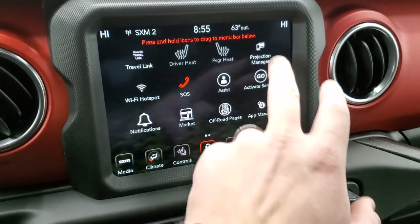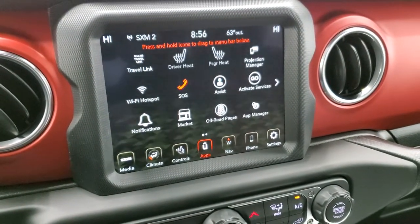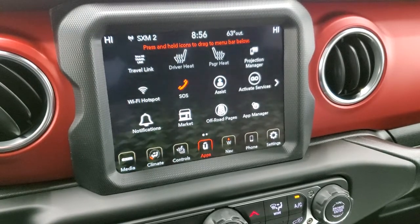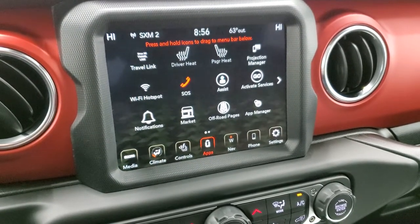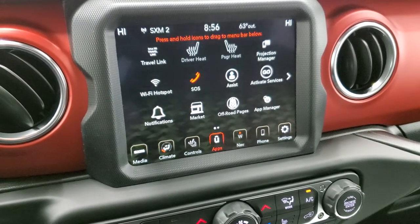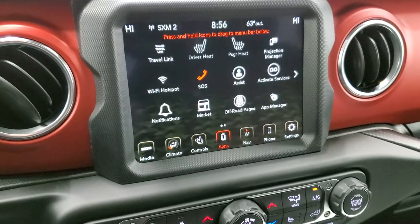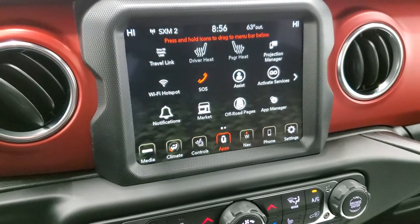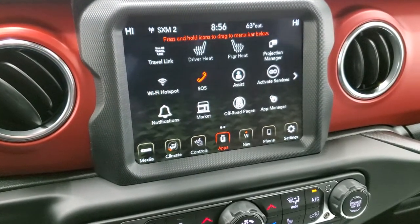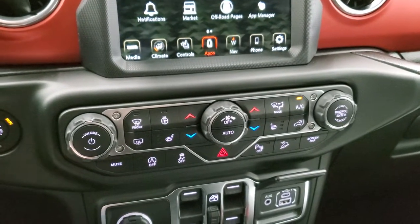The radio also has projection manager. If you've got Android Auto or Apple CarPlay on your cell phone, you can project your phone to the screen, play music through the screen, or use a different navigation system projected through the screen. We did a quick demo on Android Auto on an 8.4 — check that out in the upper right-hand part of your screen.